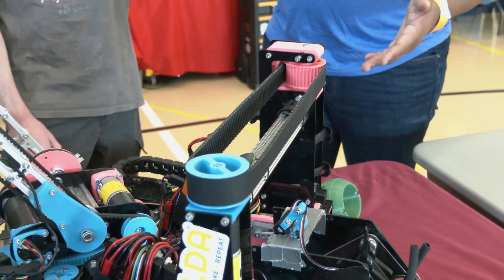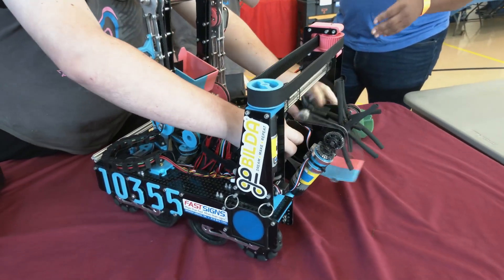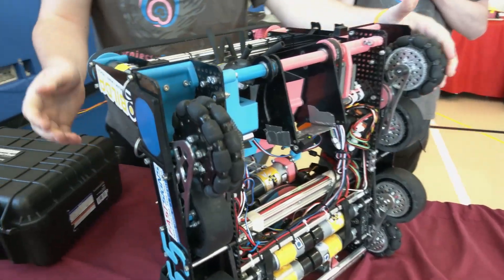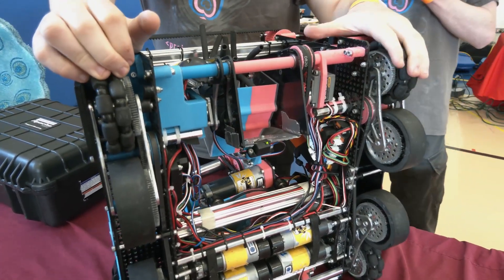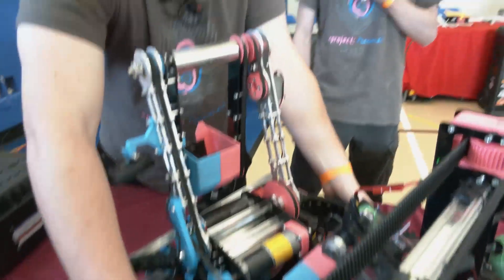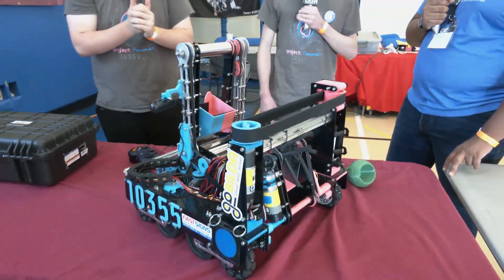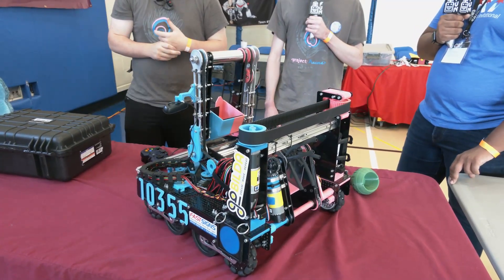Let's jump into your drivetrain. You mentioned you have an eight-wheel drive rocker system. Is this something you've had from day one, or was this something you decided to implement later in the season? So this was a day one design. We considered several types of drivetrain — traditional mecanum, mecanum with suspension, six-wheel drive, even ten-wheel drive. We landed on rocker eight-wheel drive because we figured that having some kind of passive suspension to go over the bars was going to be mandatory for smoothness and consistency, as well as having a lot of traction to be able to knock other robots around. This robot is 18 by 18 inches. We can play some pretty heavy defense with this.